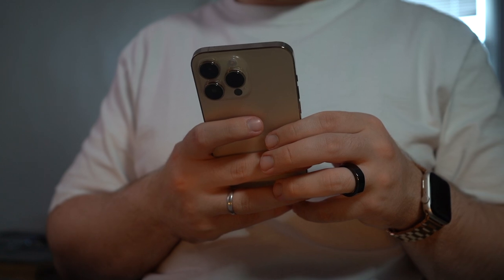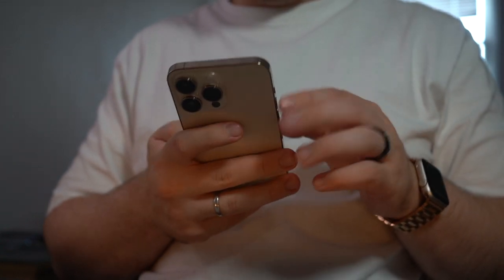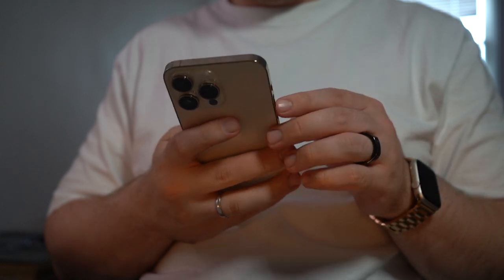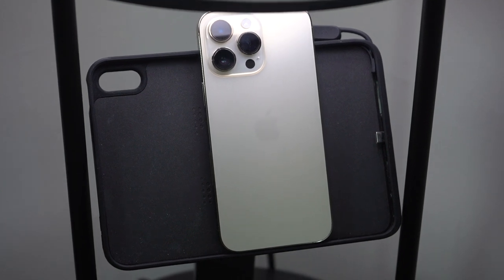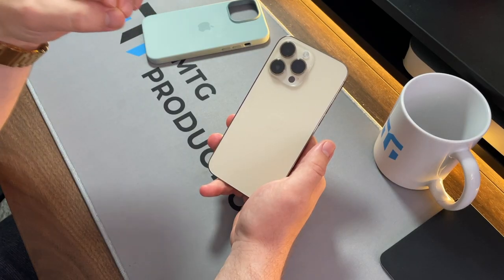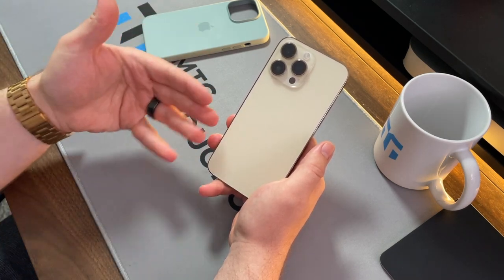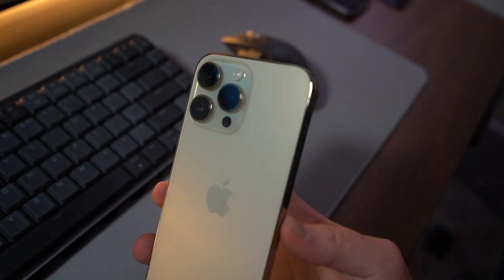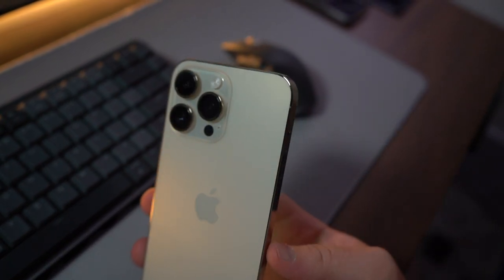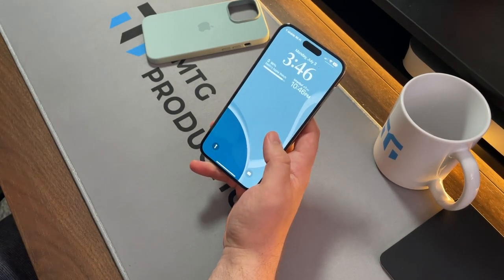One thing that may drive people away is that we've had this design for three years now — the iPhone 12, 13, and 14. So if we're getting the same with the iPhone 15, that's a four-year cycle of nearly identical design with very small tweaks. At this point, when you see this design, you just know it's an iPhone.